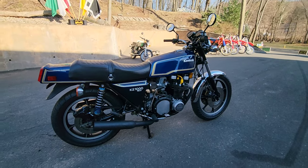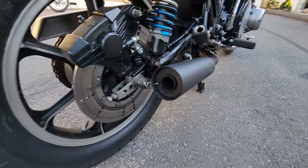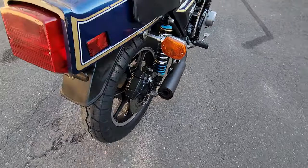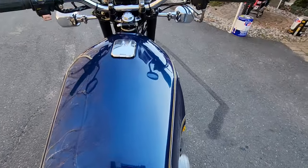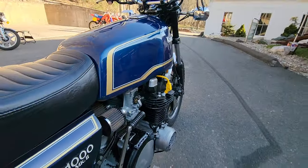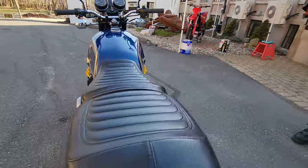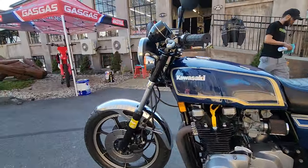Brand new sealed battery, new engine oil and filter. The carbs were dismantled for a total rebuild, cleaned and reassembled with new float bowl gaskets, then reinstalled and synchronized. The fuel tank was cleaned and flushed with new fuel line and fuel filters. Brand new tires front and rear. The front brake calipers were dismantled and rebuilt, and a brand new front brake master cylinder was installed with all new banjo bolts and washers.